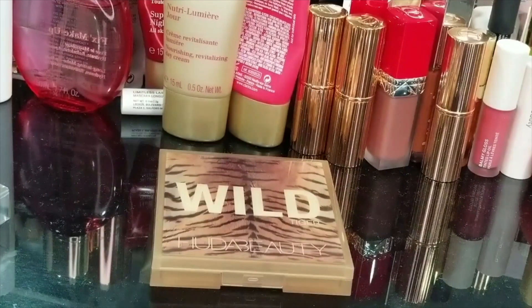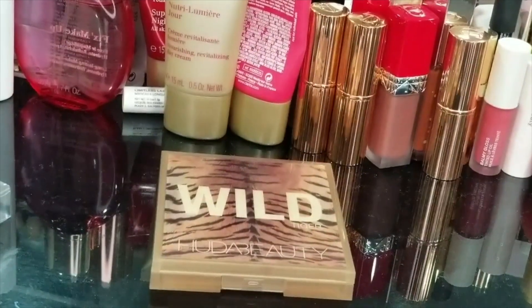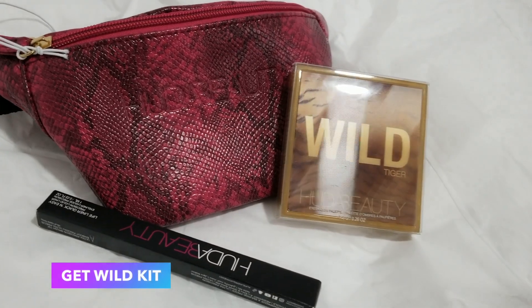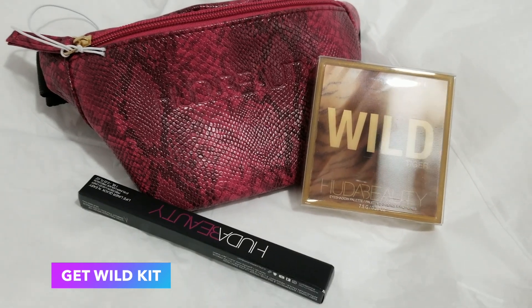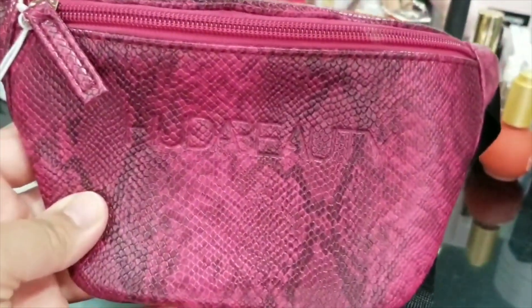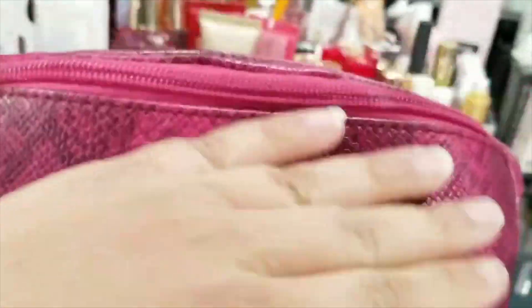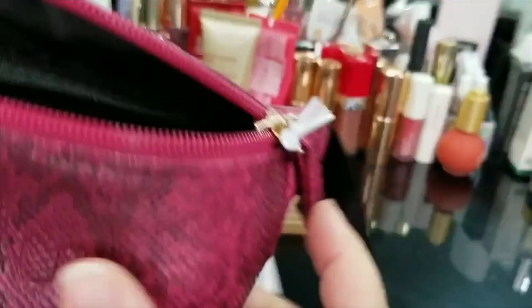First, I picked up one of her kits called the Get Wild Kit. It has one of the eyeshadow palettes — the new ones. It comes in a bag like this. It says 'complete your fierce AF look with a super cute vibrant pink belt bag in python print, packed with a Wild Obsessions palette of your choice and one Lifeliner.' It's a really nice fanny pack — it has a python print, it's a nice big belt, fits me, and it opens up with everything inside.